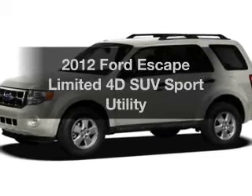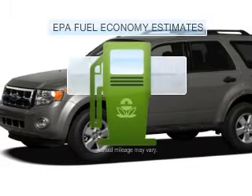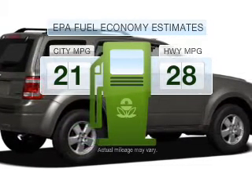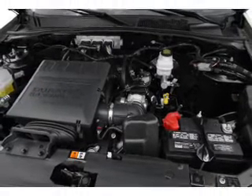Imagine yourself in this 2012 Ford Escape. If you're looking for an automobile with great attributes, look no further. Low emissions and the good fuel economy offered in this vehicle are important to you and the environment, with a reliable engine connected to a smooth shifting 6-speed automatic transmission.